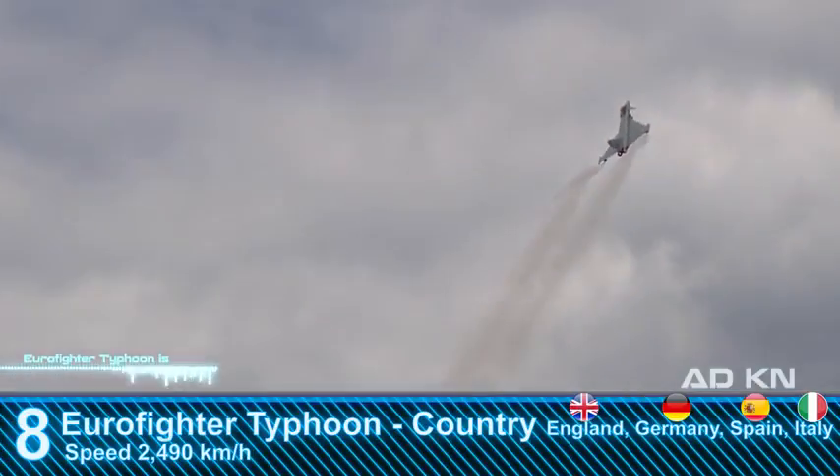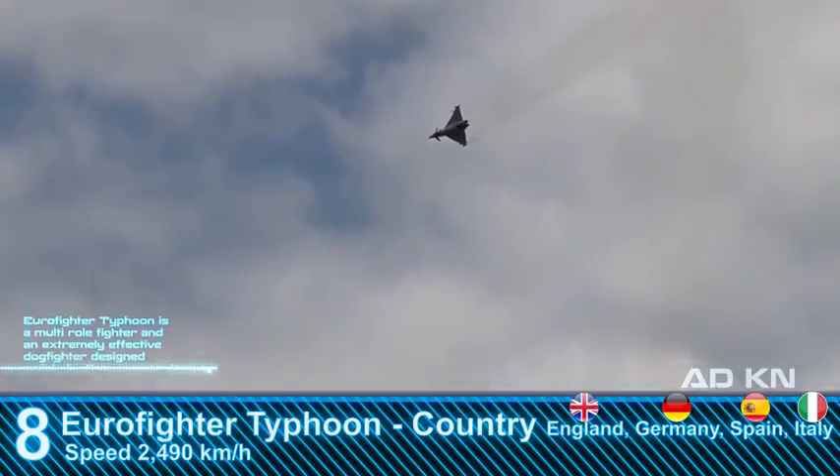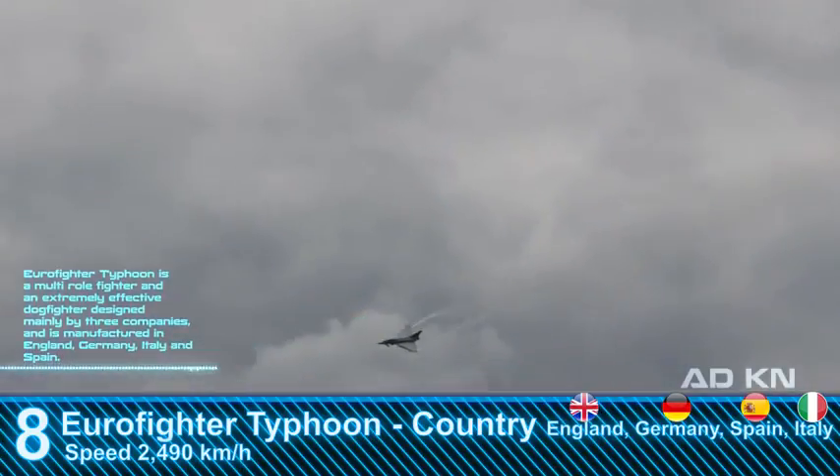The Eurofighter Typhoon is a multi-role fighter and an extremely effective dogfighter. It was designed mainly by three companies and is manufactured in France, Germany, Italy, and Spain.